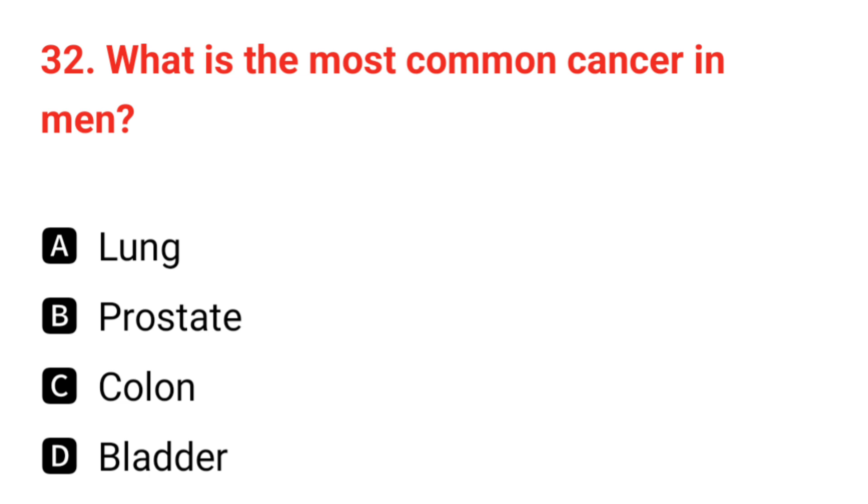Q32. What is the most common cancer in men? The correct answer is B: prostate.